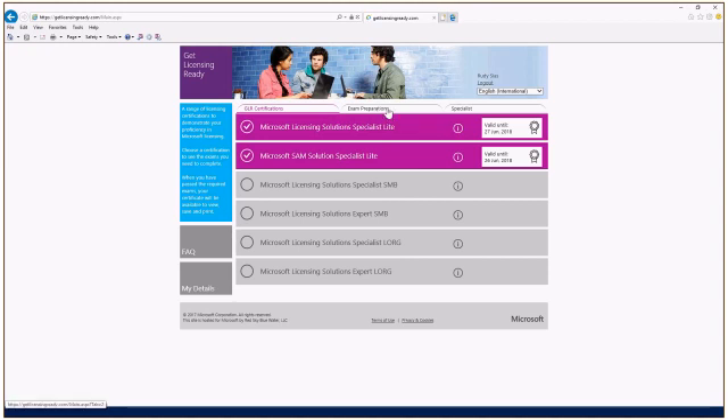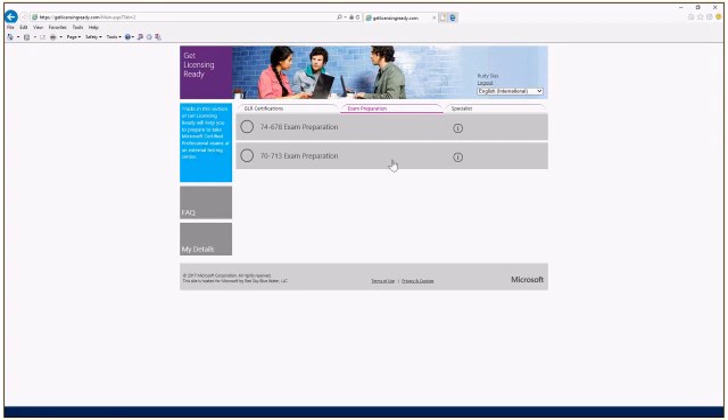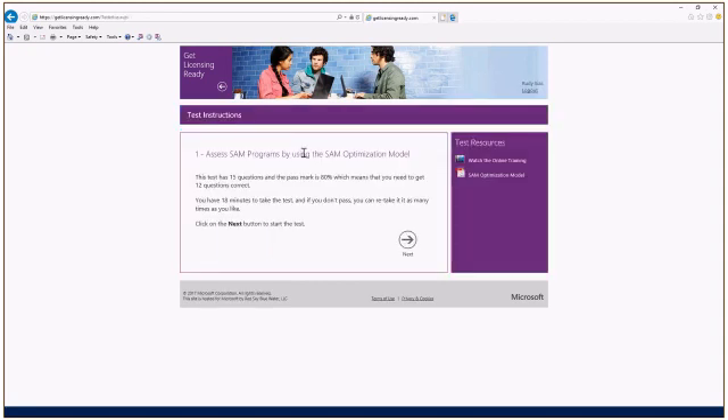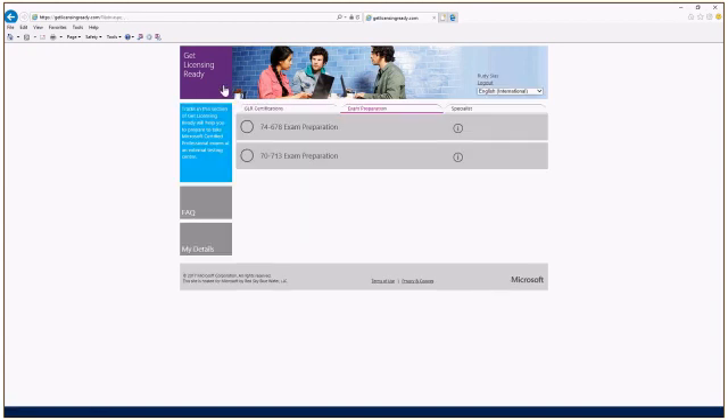Right in the middle there's an exam preparation link, and there are two exam preps available today on GetLicensingReady. One is 74-678, the volume licensing MCP exam prep, and 70-713 is the SAM MCP exam prep. There are five parts to the SAM MCP exam itself, and the SAM MCP exam prep on GetLicensingReady directly aligns to those five different sections. These modules offer you online training and then a link to the SAM Optimization Model. When you've reviewed the training and gone through the questions, if you pass with 80%, you're basically prepared to go take and pass the exam.